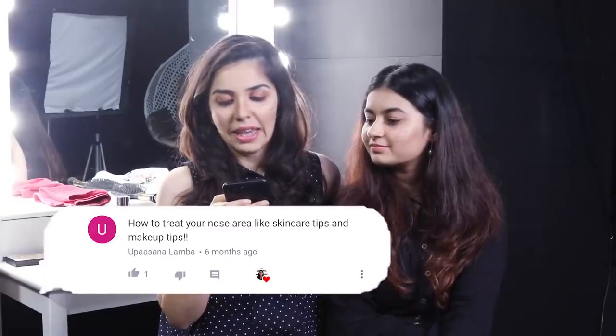How to treat your nose area — skincare tips and makeup tips? A clean-up is necessary after every 20 days. There is a nose routine in which they remove blackheads, which is really good skincare for your nose as well as your face. For makeup, you can contour your nose if you want to define it, or if you're happy with your nose you can just leave it.